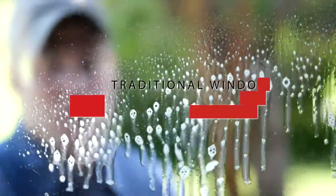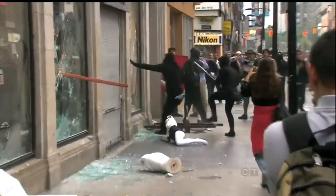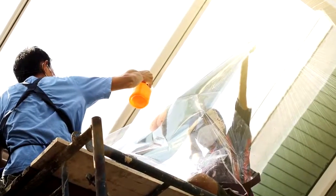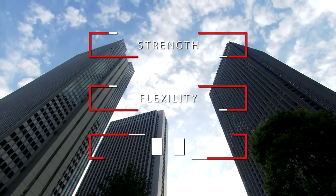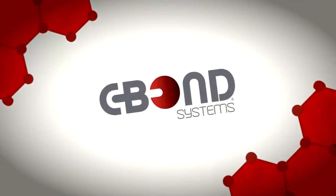Traditional window tinting uses soap and water to install window film, but this process adds no structural benefit to your glass and windows. Now your window film can be installed with a technology that will dramatically increase the strength, flexibility, and safety of your glass, just by replacing soap and water with C-Bond.